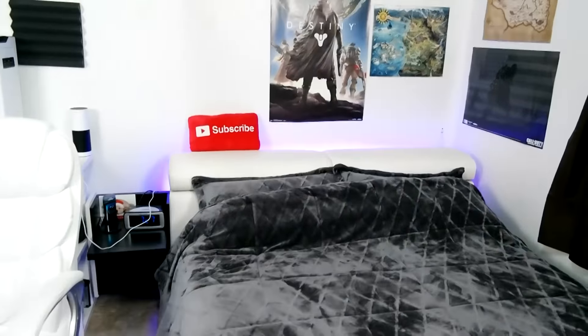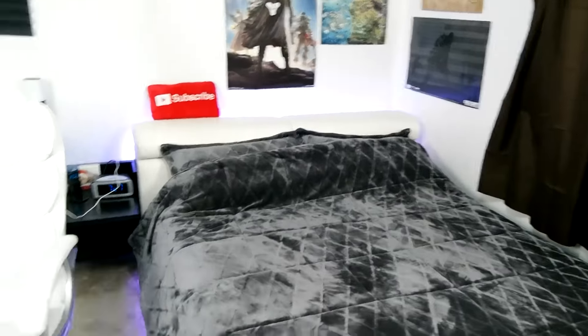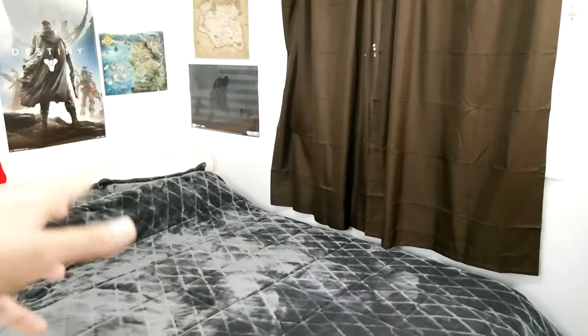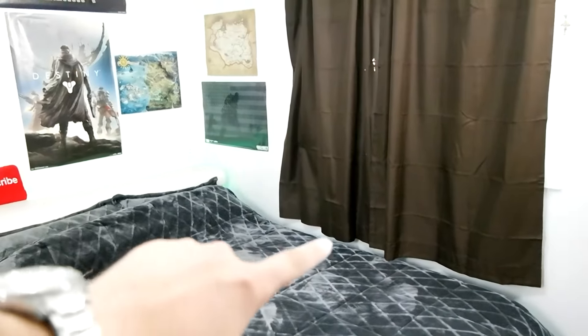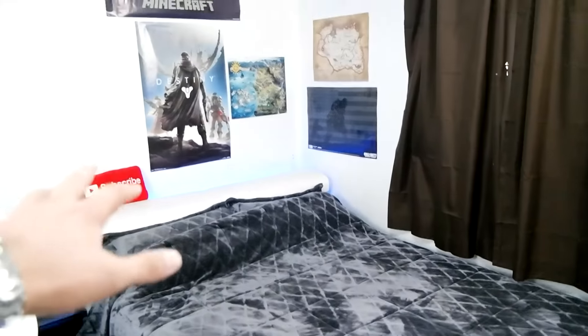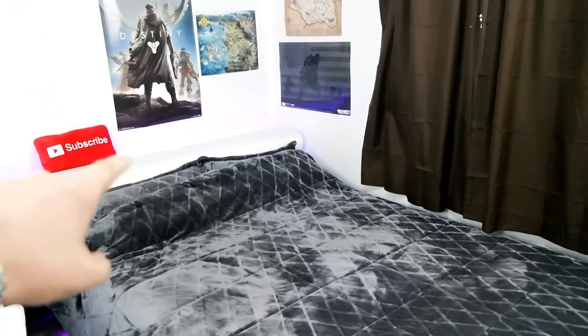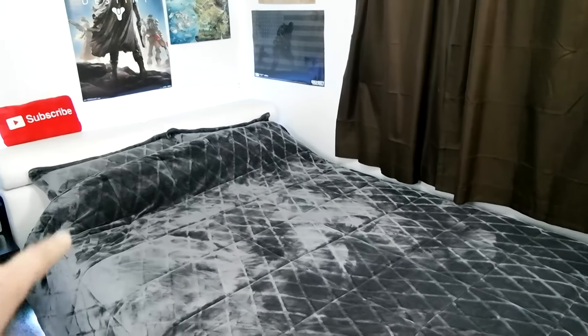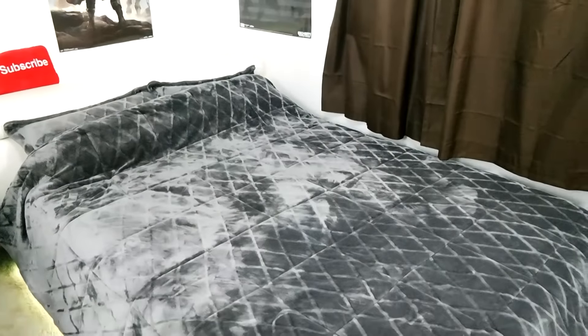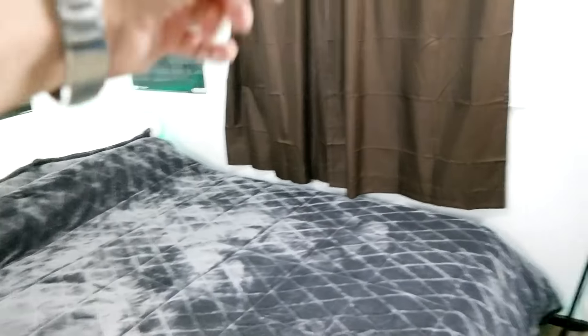We'll start over here in this corner. This is where the desk setup used to be. If you guys know my most popular setup video — it has over 650,000 views — that's when the setup was over here. It was actually really convenient, but at the same time inconvenient because the sun from the window would be glaring in my eyes while I'm trying to play games. I have floating monitors now.